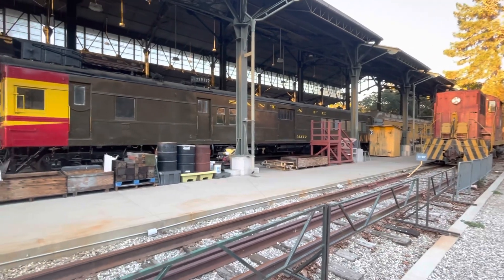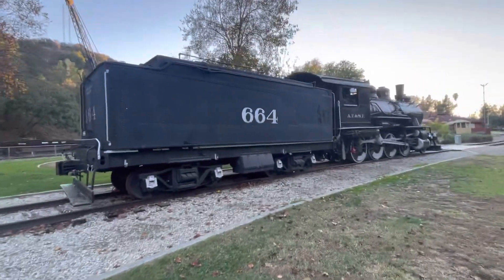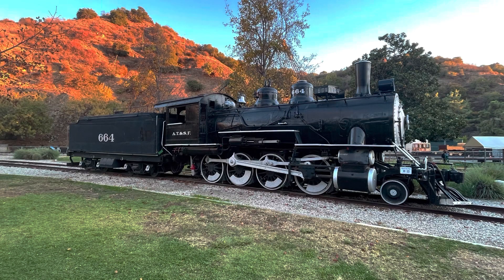This engine was donated by McDonnell Douglas in 1988. It is operable and used to move equipment around the museum. This is Santa Fe number 664, a 2-8-0 consolidation built in 1899 by Baldwin.